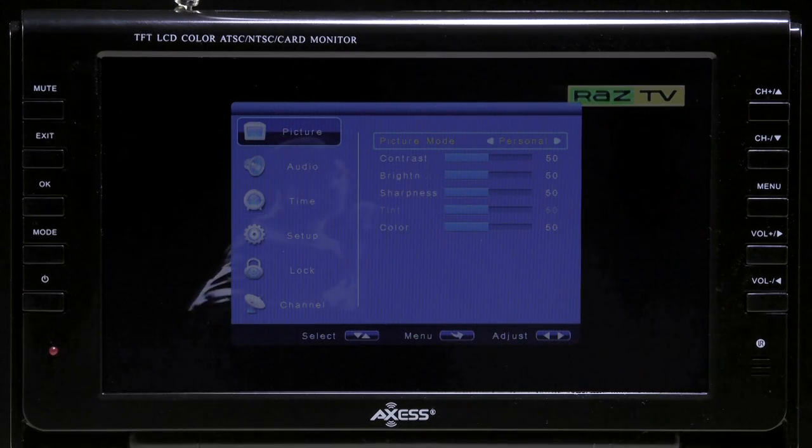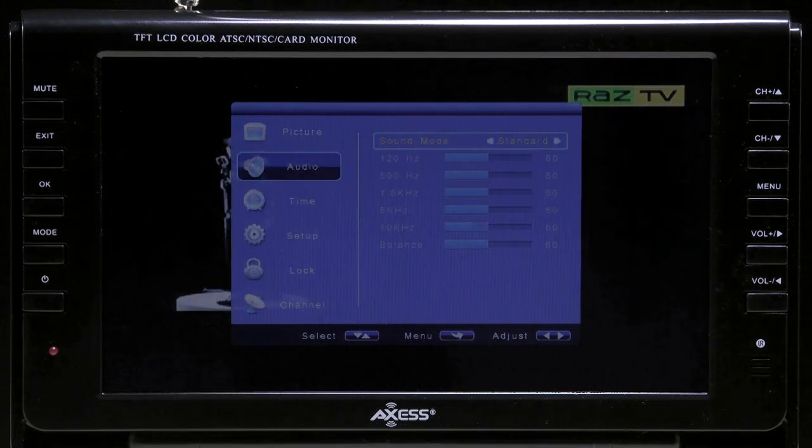The settings also allow you to adjust the picture and sound modes, turn on a sleep timer, and even lock the TV.